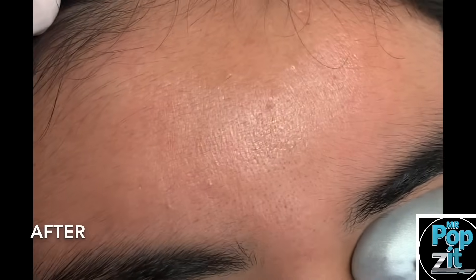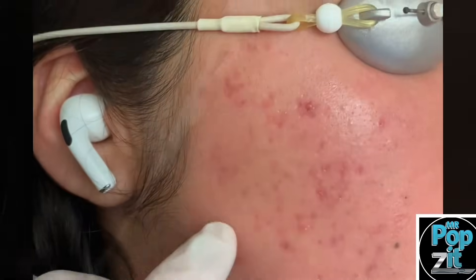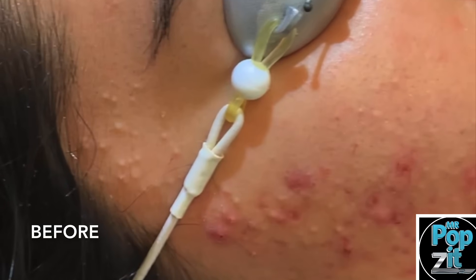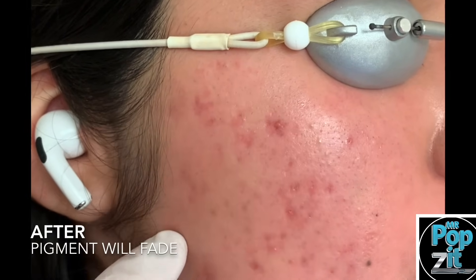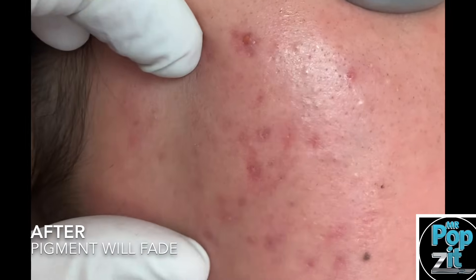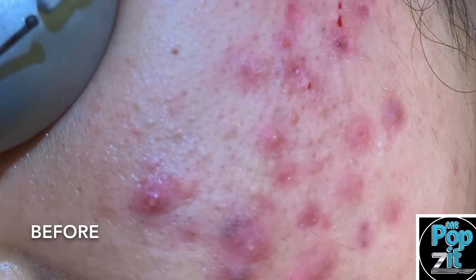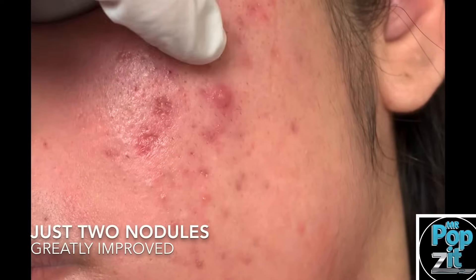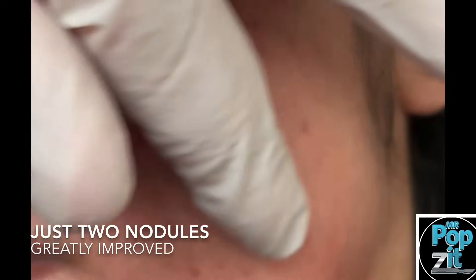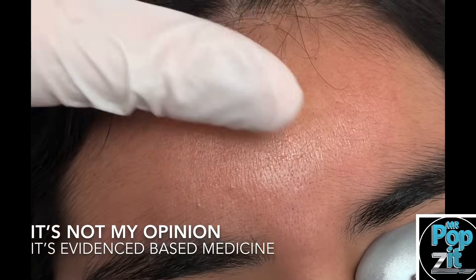Okay guys, this is a forehead extractions patient. You can see here she is clear. We come down on the face — she has a little bit of post-inflammatory hyperpigmentation that takes three to six months to go away. You can see all of those clogged pores. Just a couple of small ones is all she has left. A couple of inflammatory ones here, but the antibiotics are drying those up and she's doing way better over here as well.